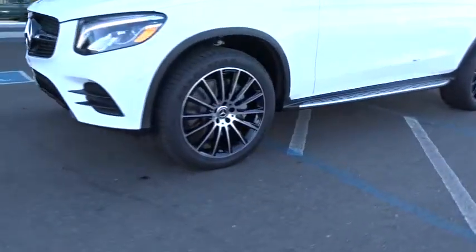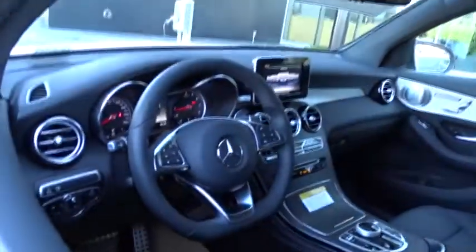Bluetooth, leather wrapped steering wheel, adjustable steering wheel, power steering, auto dimming rear view mirror, keyless start, cruise control, floor mats, aluminum wheels, four-wheel disc brakes.